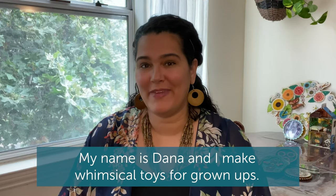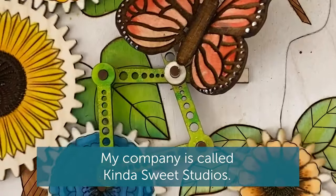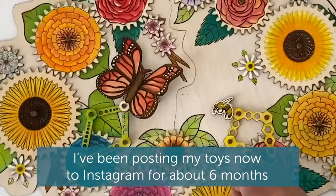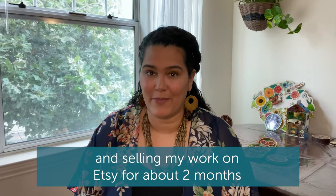My name is Dana Nelson-Rideman and I make whimsical toys for grown-ups. My company is called Kinda Sweet Studios. I've been posting my toys to Instagram for about six months and selling my work on Etsy for about two months.